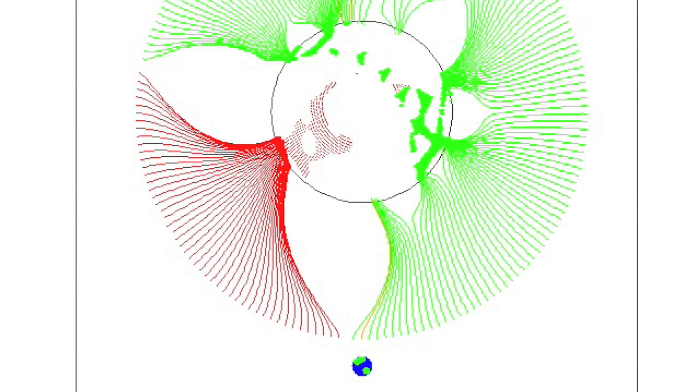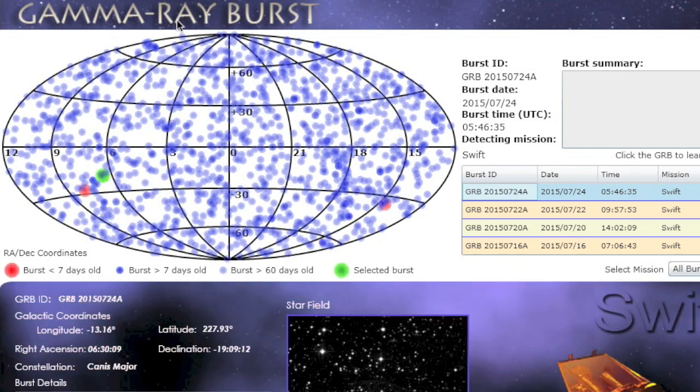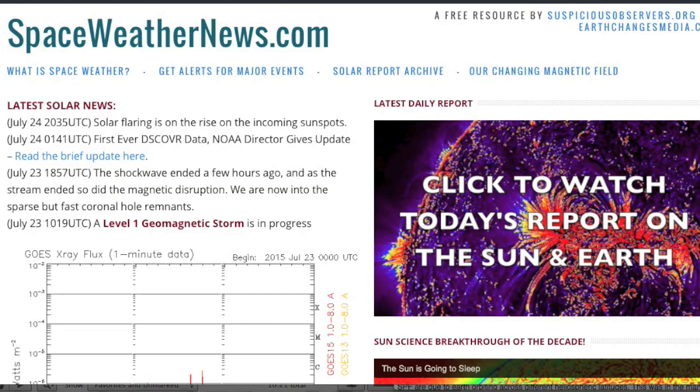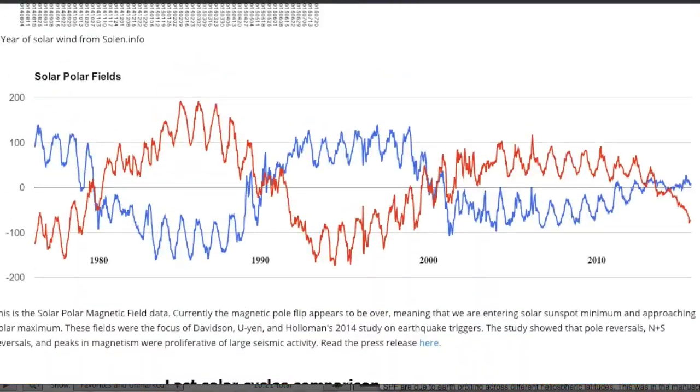We saw our third gamma burst in four days, and the second near Canis Major in the last two. Top updates today include the latest solar polar fields update. We are in polar recovery on our way to polar maximum, and you can visualize that as the second to last chart over at spaceweathernews.com.